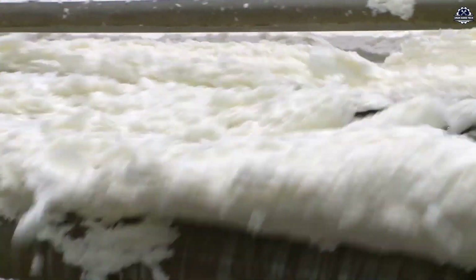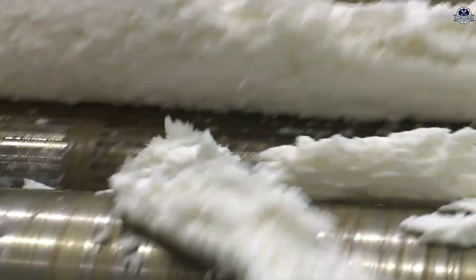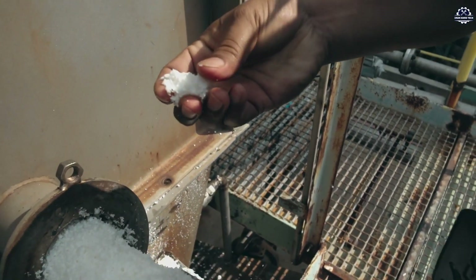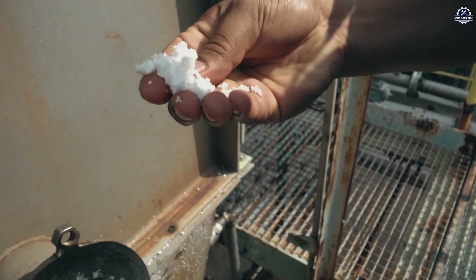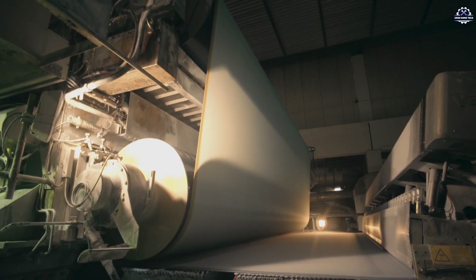After refining, the pulp is diluted with water and spread onto a continuous wire mesh conveyor. At this stage, water starts draining, allowing cellulose fibers to bond and form a wet paper sheet. This sheet is then pressed to remove excess water and enhance fiber cohesion.